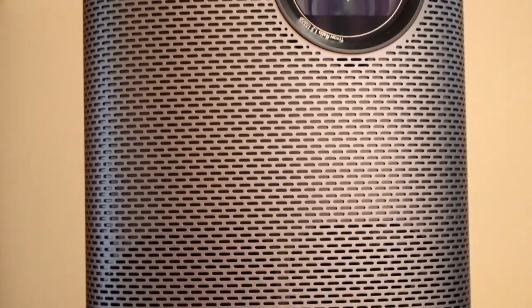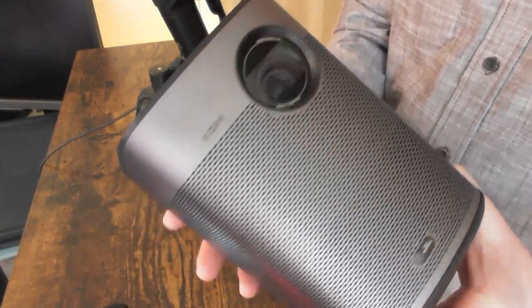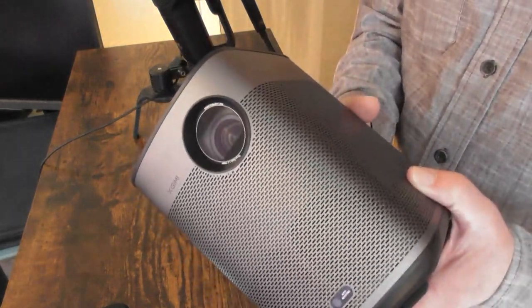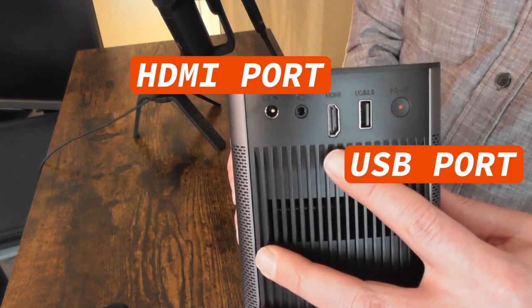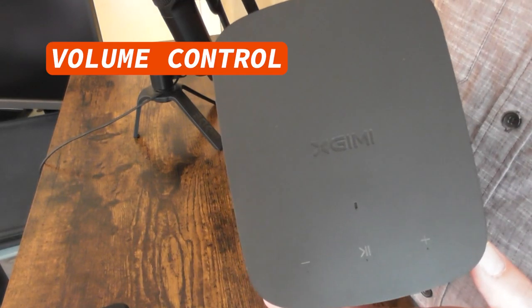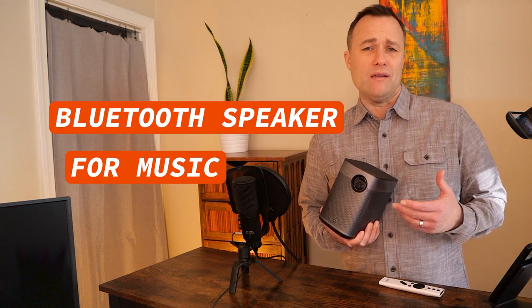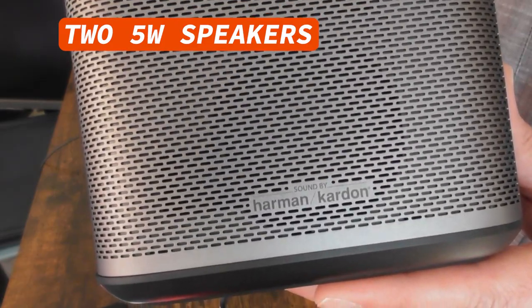The Halo Plus stands six and a half inches tall and weighs about three and a half pounds. The case has a metallic look but is actually hard plastic and feels like a very solid build in the hand. There's an HDMI port in the back, a USB port for a thumb drive or external hard drive, and audio output for additional speakers. You can control volume and play/pause with buttons on the projector itself. It can also double as a Bluetooth speaker, which is handy for travel.